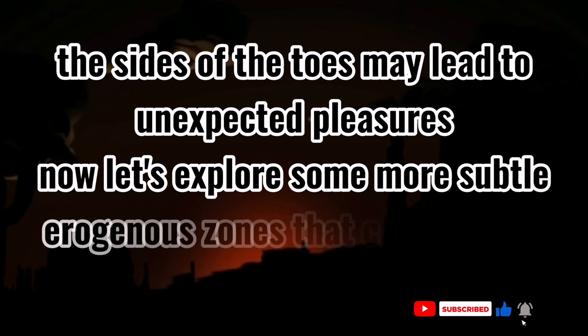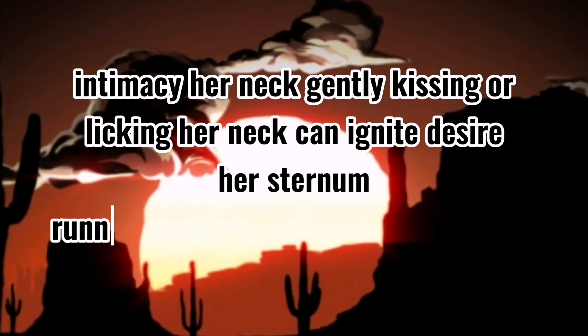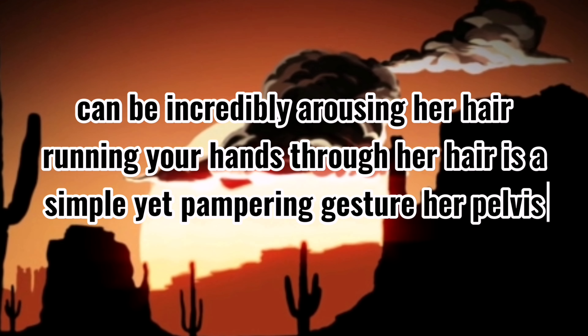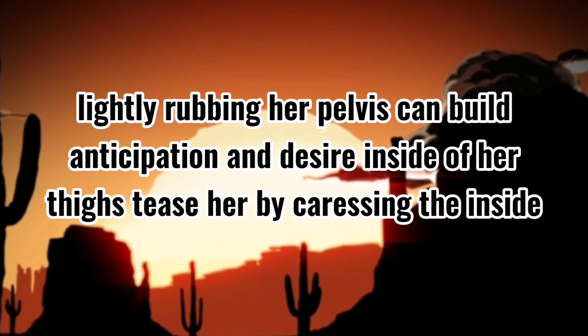Now let's explore some more subtle erogenous zones that can enhance intimacy. Her neck — gently kissing or licking her neck can ignite desire. Her sternum — running your fingers down her sternum can be incredibly arousing. Her hair — running your hands through her hair is a simple yet pampering gesture. Her pelvis — lightly rubbing her pelvis can build anticipation and desire. Inside of her thighs — tease her by caressing the inside of her thighs to heighten excitement. Her pubic mound — consider exploring the area near her vagina, keeping her eagerly awaiting more.